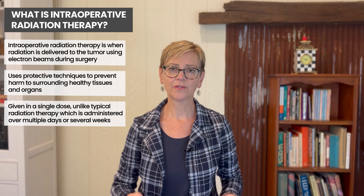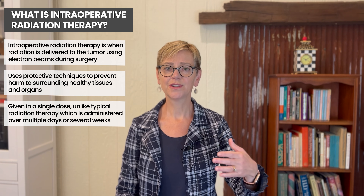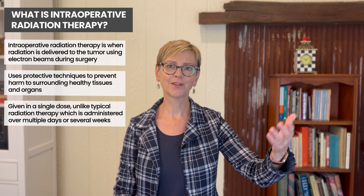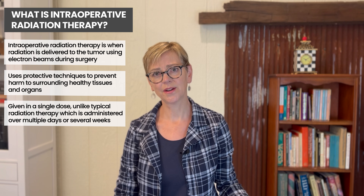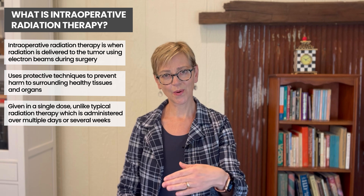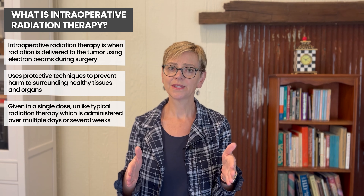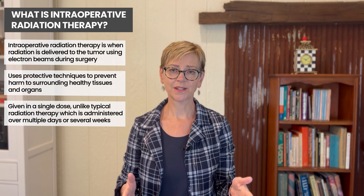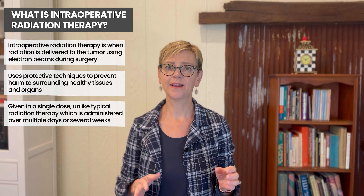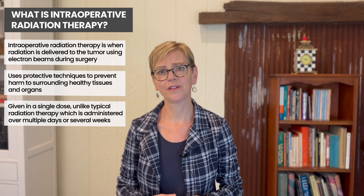Traditional radiation therapy that you've heard about is given as an outpatient. You walk in, you're fully clothed, you change into a gown, you lie on the table, you get radiation therapy, you get dressed and you go home again. It can be given twice a day for a certain number of treatments, or it can be given once a day for several weeks. It depends on where you're being treated and tumor characteristics that will determine the type of radiation available to you.